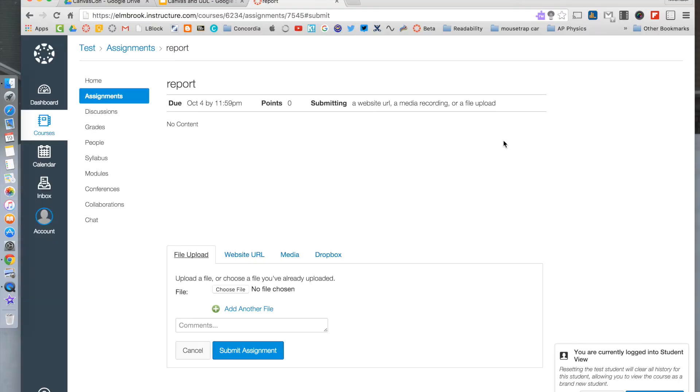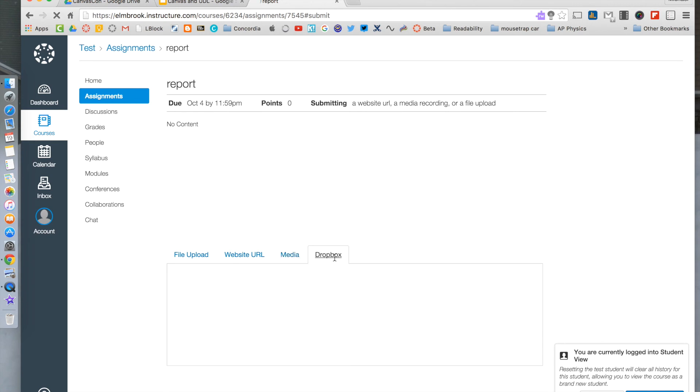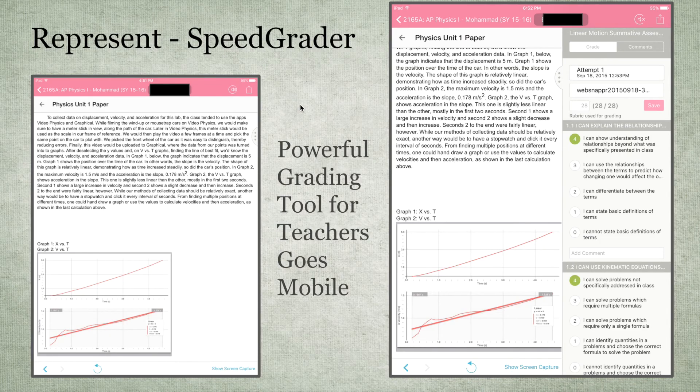For student submissions, there are a variety of different options. They can upload files, use a URL, or take media on demand — recording audio or video. They can also link their Google Drive account. And when you add the Dropbox app as shown earlier, it will allow access to Dropbox as well, which is really cool.